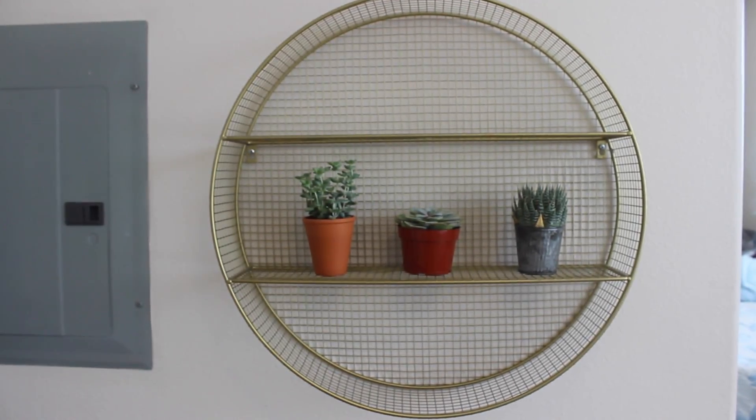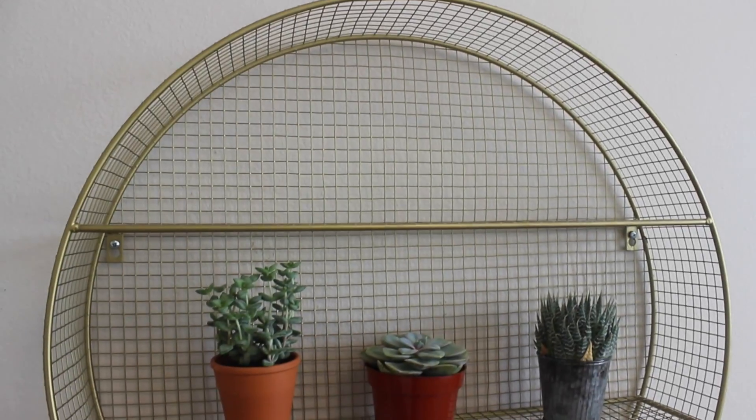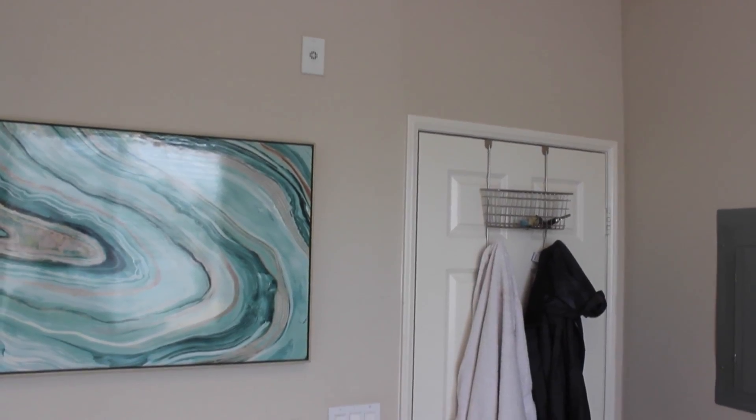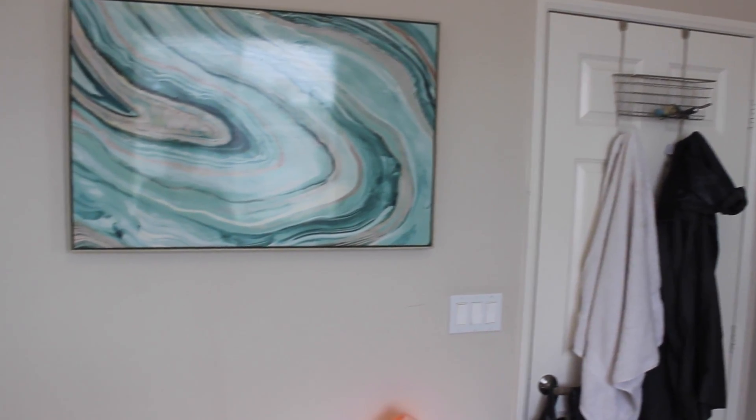I got a really cute decoration from the kids section of Target — it looks super nice but was really inexpensive — and I got some $2 succulents from Trader Joe's to stick on there.